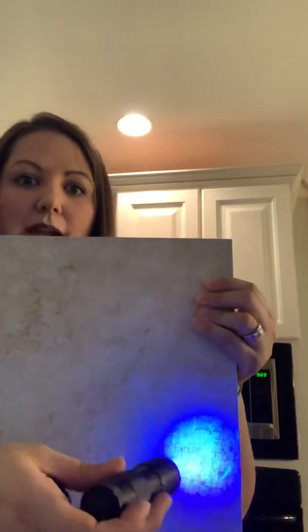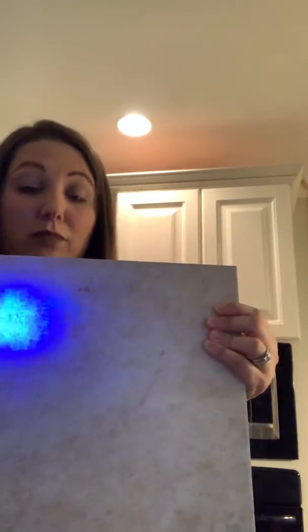Looks clean to you? It does to me on this end. But what you'll see is you've actually just spread all those germs around — do you see all that bright blue? So now if this was a stomach bug or the flu virus, we've taken germs and spread them everywhere. So teachers, are you grossed out yet?